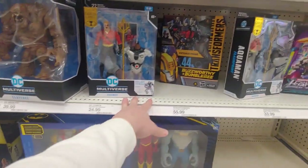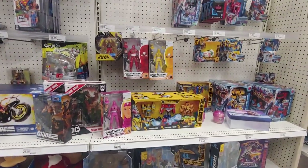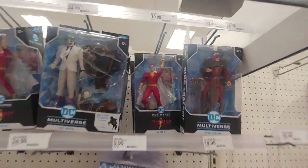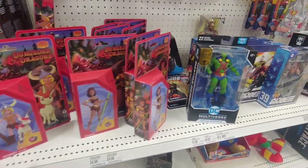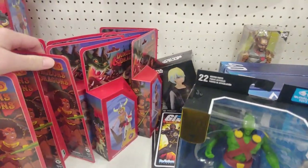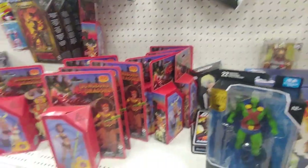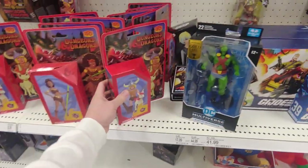I rarely know when there's new Transformer figures because they're always coming out with so many. Finally seeing this — my second time seeing it in the wild. Shazam. We do have the Dungeons and Dragons figures — there's Bobby and Uni, Diana is the ranger. Is the Ranger the most popular one? Yeah, Hank. I don't think I'm gonna collect this line.